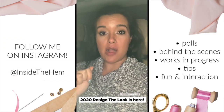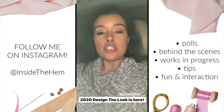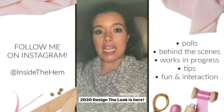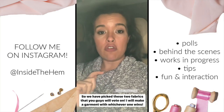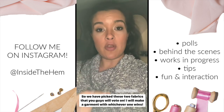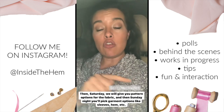I shared with you the fabrics we picked out for the 2020 Design the Look. Last year we kicked this off and you guys helped me design a Magnolia, a Deer and Doe Magnolia dress out of a really pretty crepe panel. This year we were inspired by the Pantone color of the year, Classic Blue, and we picked two fabrics for you to vote on — whichever one wins, that is the fabric I will use to make a garment.